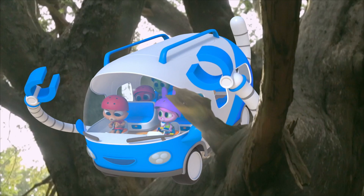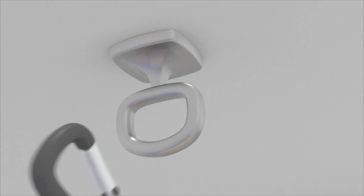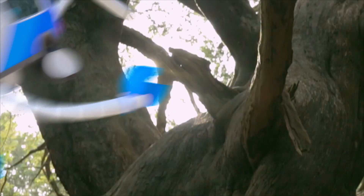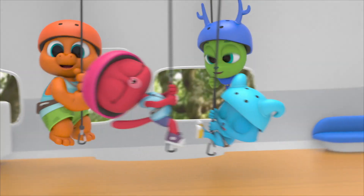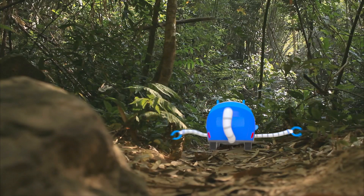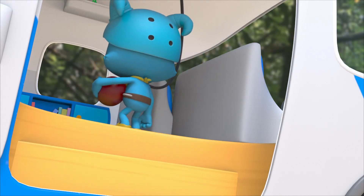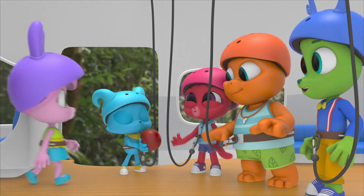Yes! Polos, ready your climbing ropes. Here we go! Whee! Whee! Whee! Nailed the landing! Lookie!